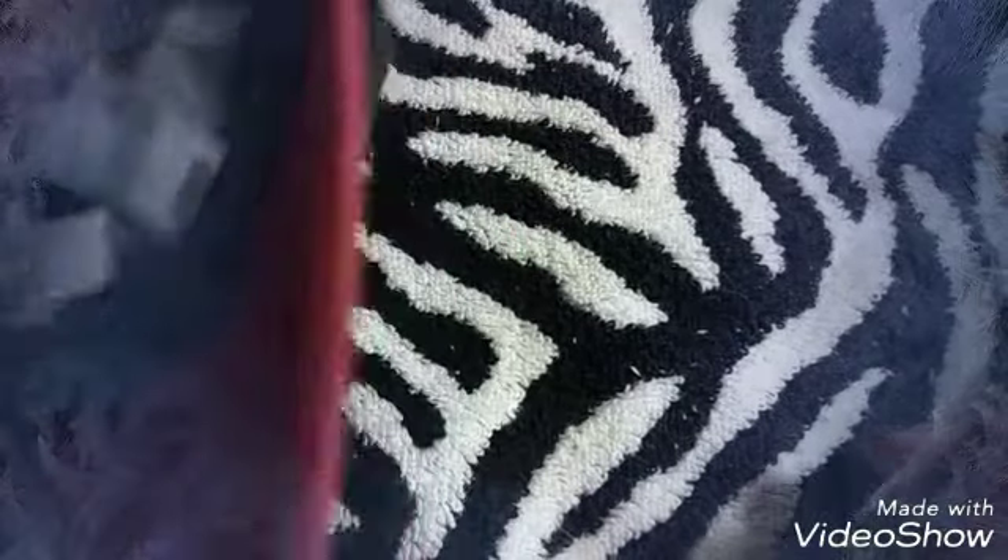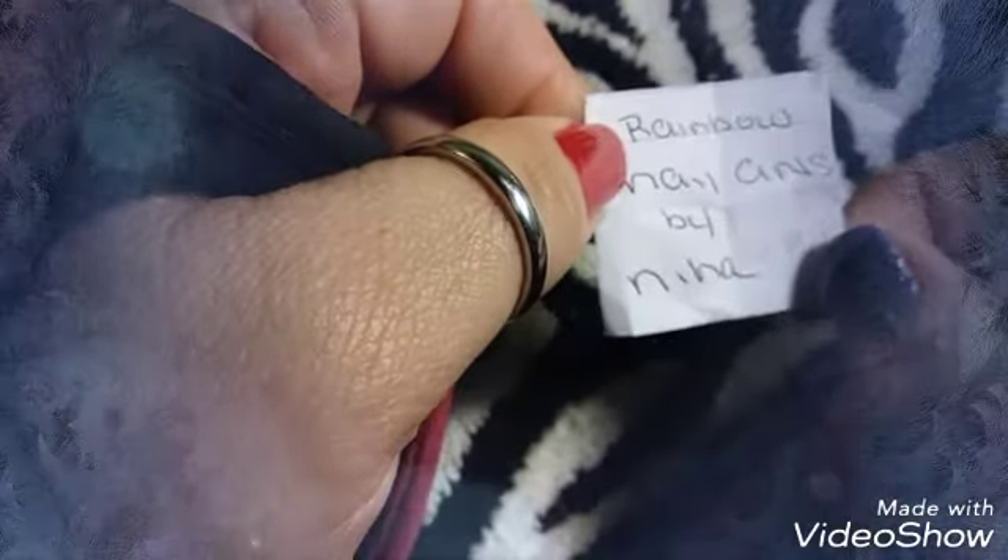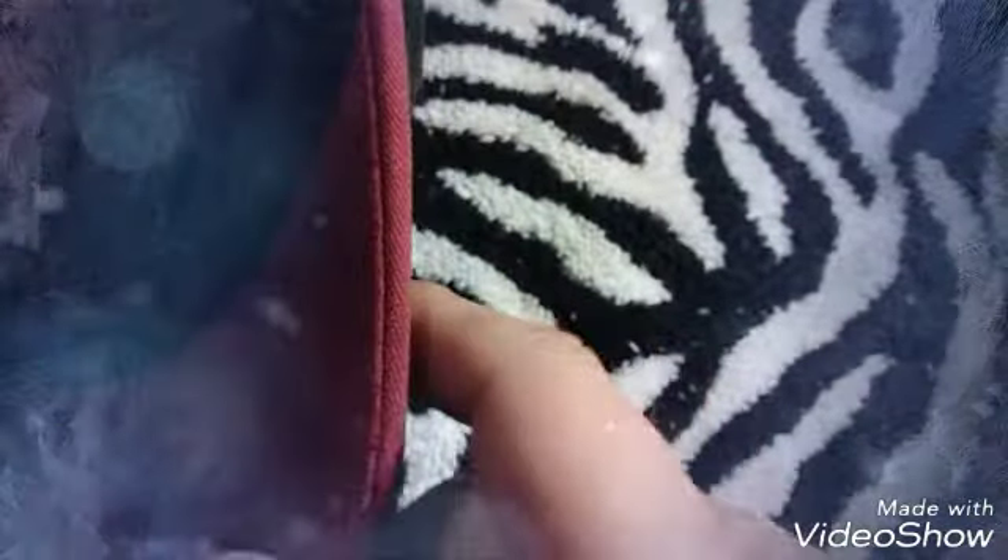Good luck everybody! There are three international winners. Our first winner is D at Neighborhood — congratulations, girlfriend! Our second winner is Rainbow Nail Arts by Naya — hope I pronounced your name right, hon, congratulations! Our third winner is Nails Unchained — congratulations! I am sorry to the rest of you who did not win internationally.